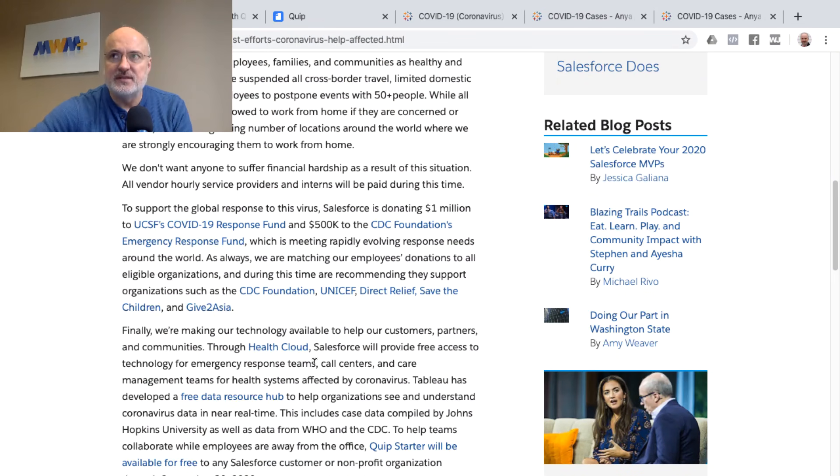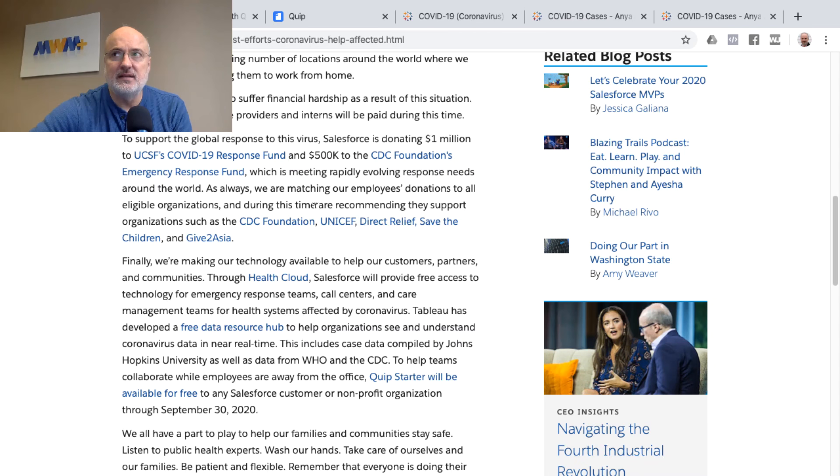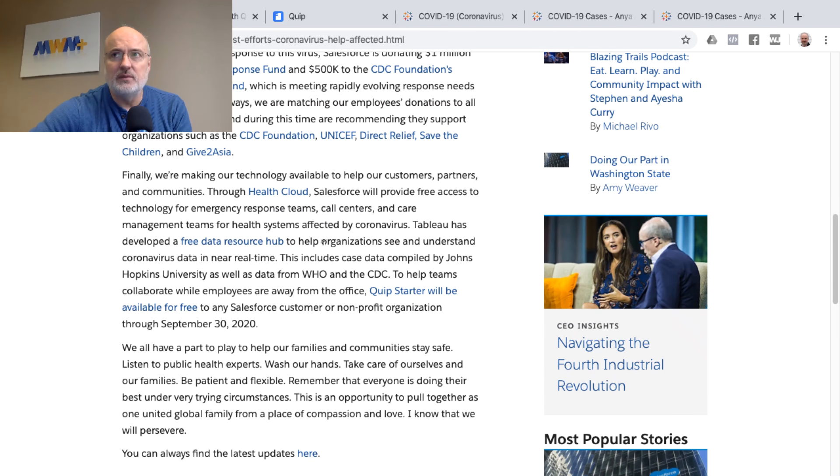They mention several donations they're giving to charitable foundations and the CDC Foundation Emergency Response Fund, as well as other organizations they support. Where I really want to highlight are some software tools and resources that Salesforce is providing. The first mention is regarding the Health Cloud — Salesforce will provide free access to technology for emergency response teams, call centers and care management teams for health systems affected by the coronavirus.